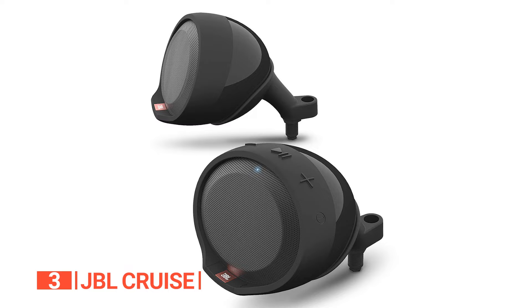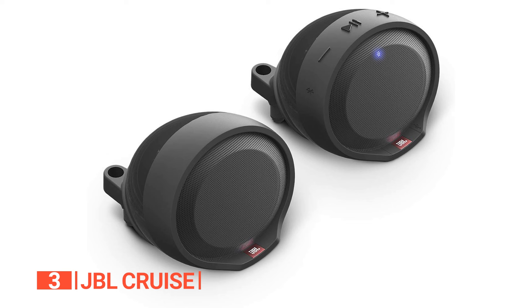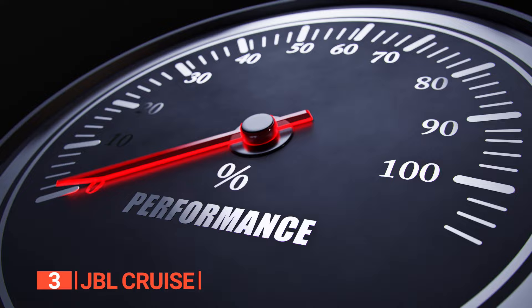The third product on this list is the JBL Cruise. Motorcycle Bluetooth speakers like the JBL Cruise make it possible to enjoy good music while on the go without compromising the sound's richness and overall quality. Not only does this unit have a simple design, it comes equipped with a built-in amplifier, Bluetooth receiver, and controller. It's a two-wire installation, making it a breeze for even the tech-challenged among us.